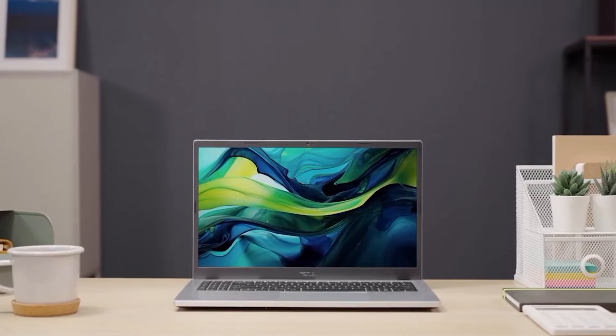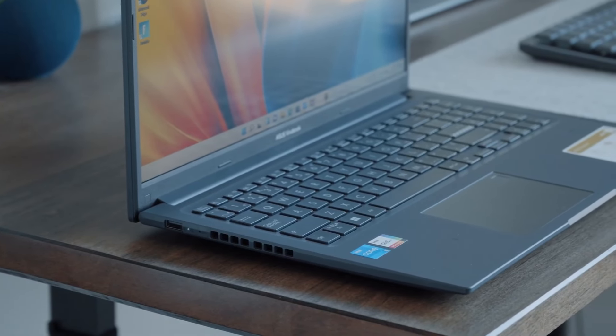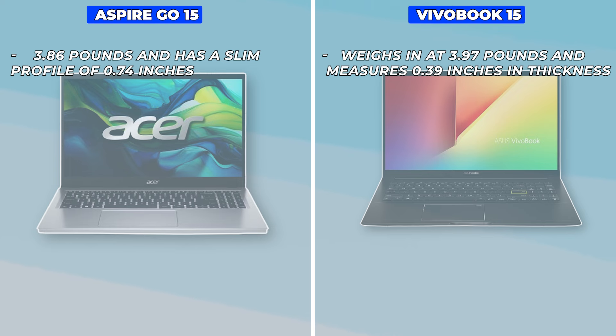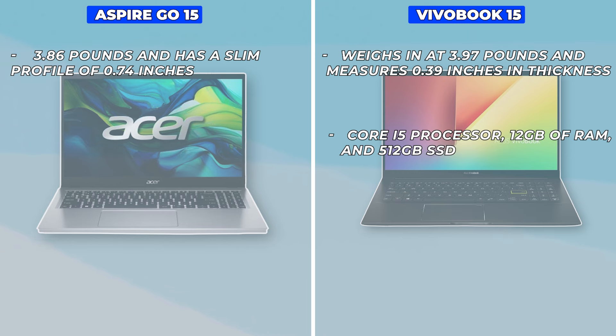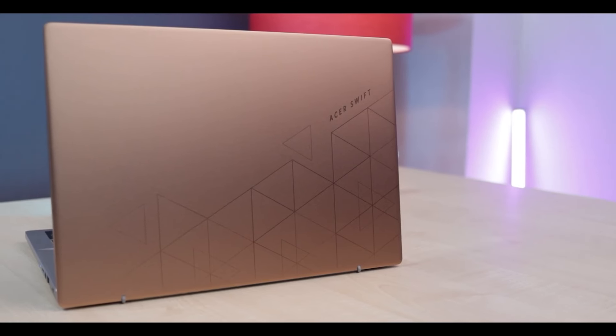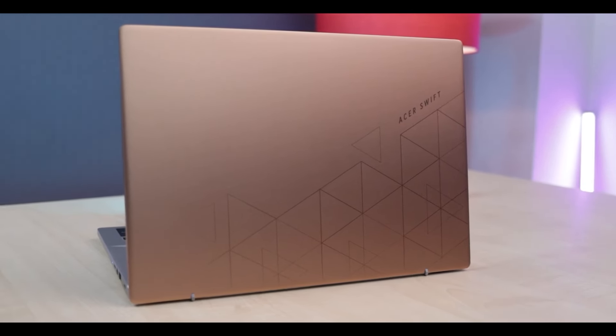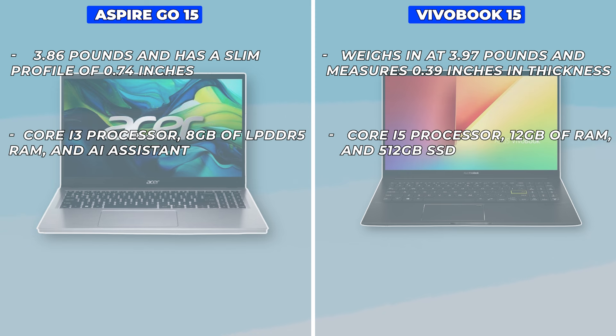So, which one should you choose? If you're looking for a laptop with a bit more power and storage, the Asus VivoBook 15 is a great choice — its Core i5 processor, 12 GB of RAM, and 512 GB SSD make it well-suited for multitasking and more demanding applications. However, if you're on a tighter budget and need a reliable laptop for everyday use, the Acer Aspire Go 15 is an excellent option — its Core i3 processor, 8 GB of LPDDR5 RAM, and AI Assistant provide a smooth and efficient user experience.